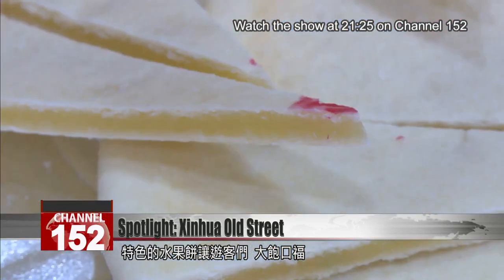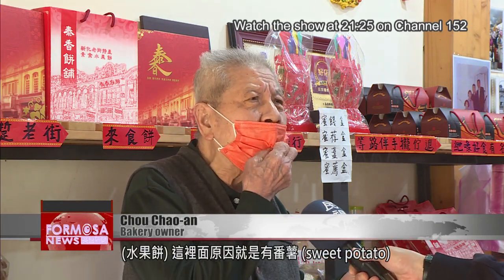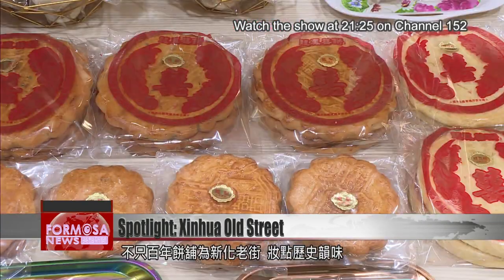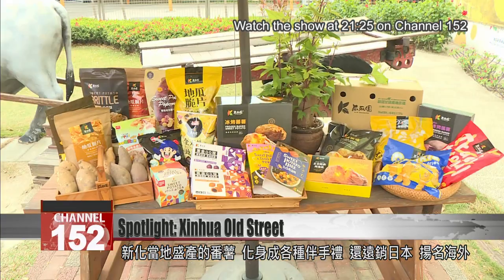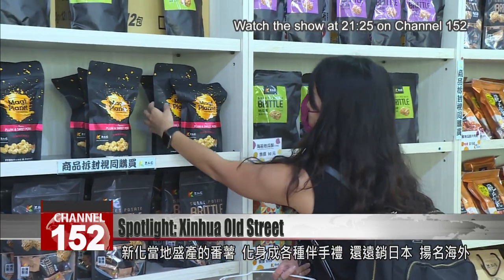Try the fruit pastry for a unique treat. The secret ingredient in the fruit pastry is sweet potato. Sweet potatoes are one of the three treasures of Xinhua. Located at Xinhua Old Street, this century-old bakery shop exudes a historical charm. It's one of the many vendors who turned the local sweet potato into specialties sold as far away as Japan.